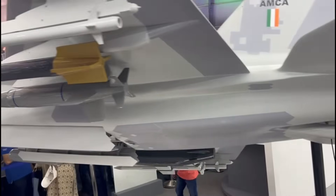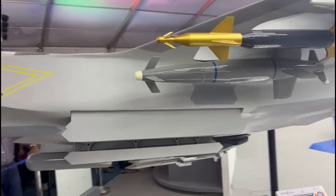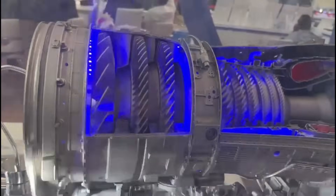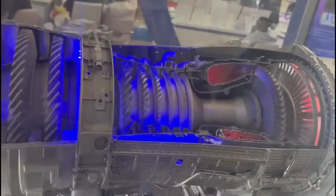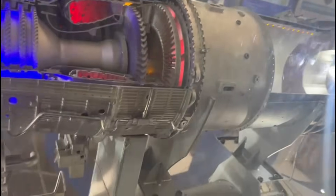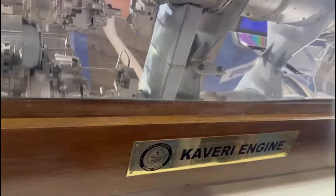The AMCA Mark II, which will be integrated with an indigenous engine, is expected to enter production sometime in the next decade. However, 10 years will not be enough for India to develop a 110 kilonewton class engine due to the lack of expertise in modern low bypass turbofan engine technology.